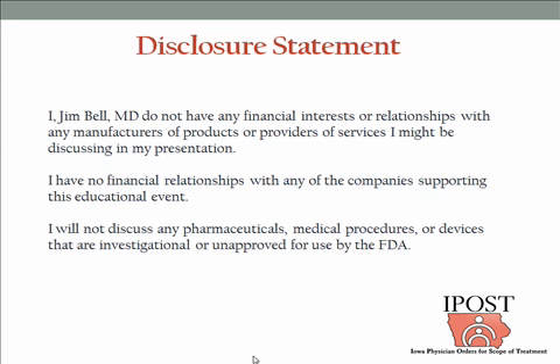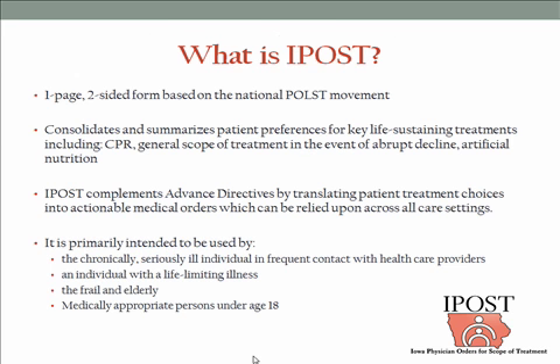I do not have any financial interests to disclose. IPOST is a piece of paper, and what it does is to fill a gap that we've had in health care — a practical gap between the ideas presented on an advanced directive and the way that we would actionize those orders in real life. A number of years ago, the POST movement began on the West Coast in Oregon and Washington, and we have modeled our IPOST forms after the national POST paradigm.